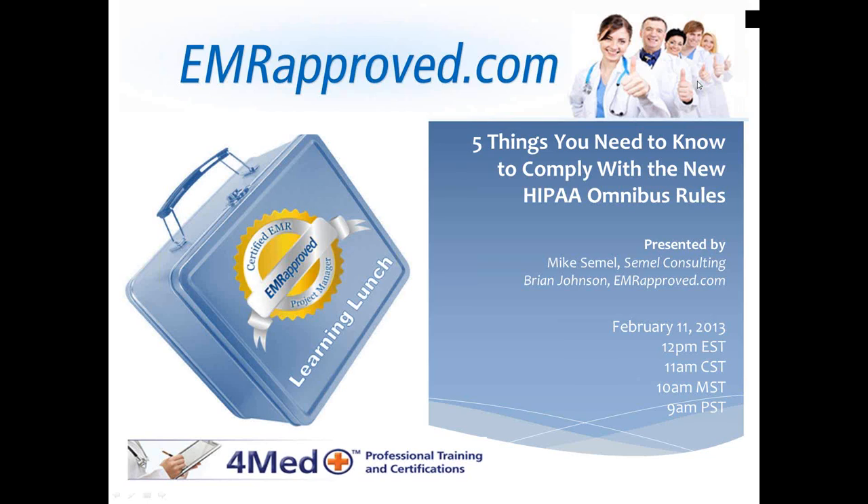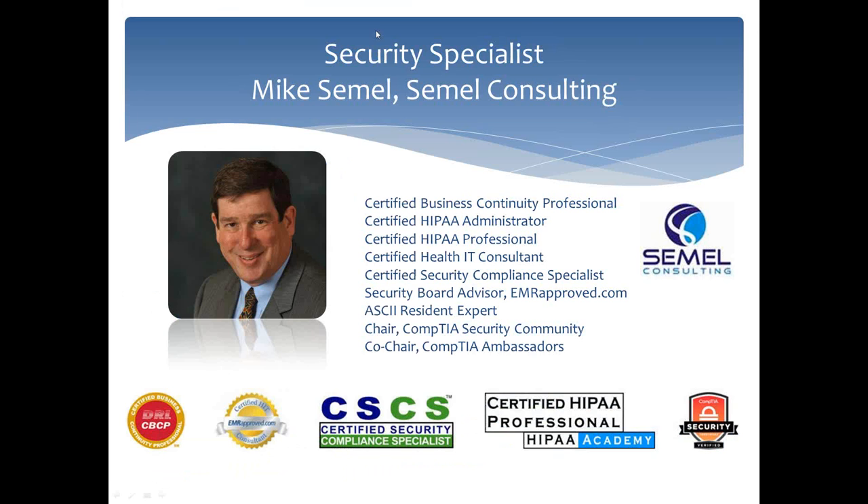Thank you everyone for joining us for another Learning Lunch hosted by EMRApproved and 4MedTraining.com. My name is Brian Johnson, I'm the Senior Director of Online Training and Education with EMRApproved, and I'll be your moderator today. Today's Learning Lunch is '5 Things You Need to Know to Comply with the New HIPAA Omnibus Rules,' presented by Mr. Mike Semmel.